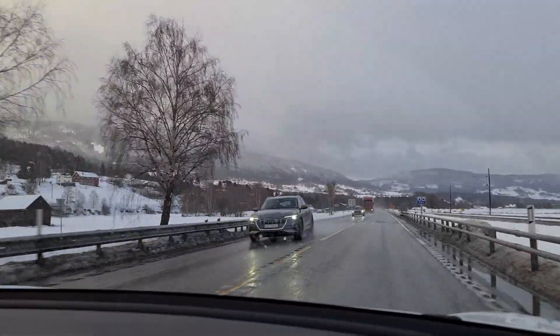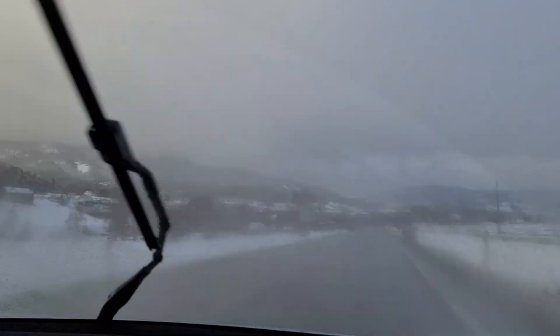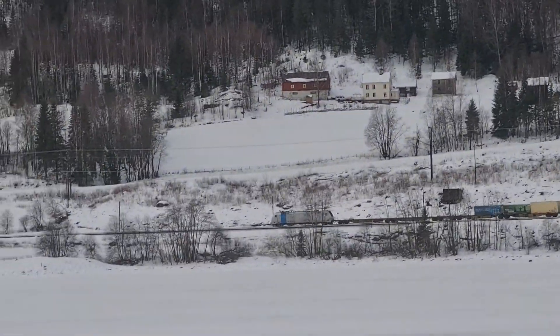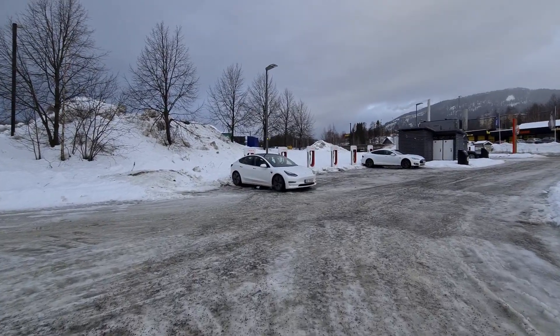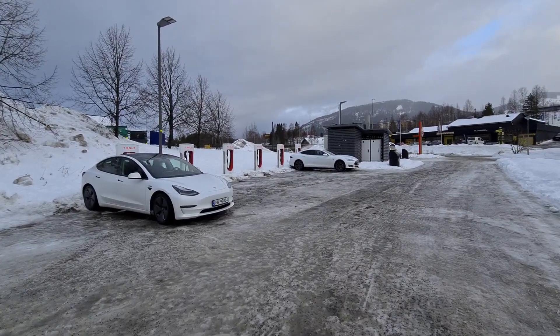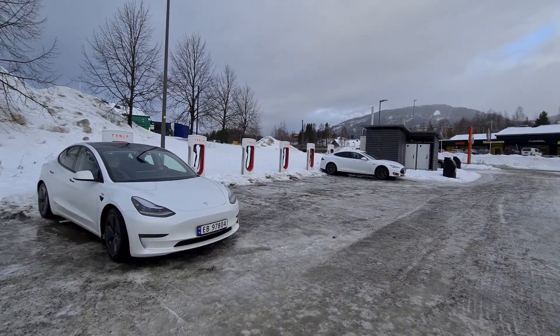We are driving south in Gudbrandsdalen. It's raining and we are back in the land of speed cameras, toll roads, and heavy traffic. We are back here in Lillehammer charging. The last time we were here they were absolutely full, but today is a different situation.